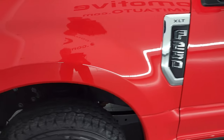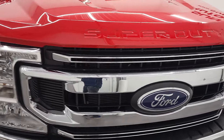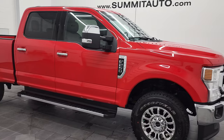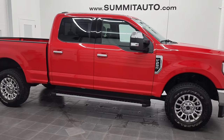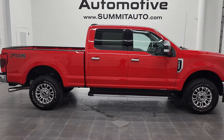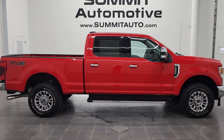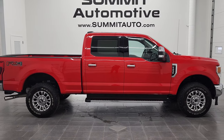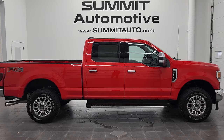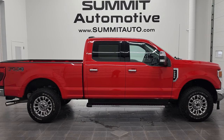I would personally like to thank you for checking out the video today. I would highly recommend this 2021 Ford F-250 Crew Cab Short Box XLT FX4 in race red from a quality and condition standpoint — I don't think you'll find a cleaner one. To see more pictures of this truck or one of our other 450 new and used cars, trucks, SUVs, minivans, Wranglers, half tons, three-quarter tons, and one tons, go to www.summitauto.com for full pictures and descriptions of every single vehicle from two locations.